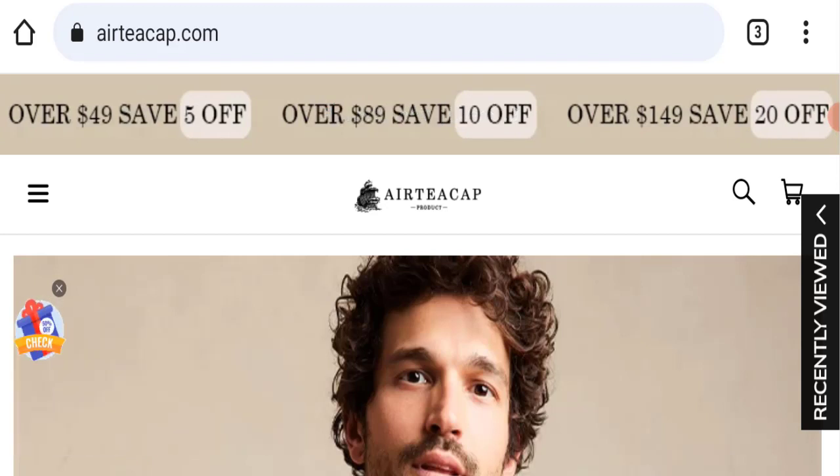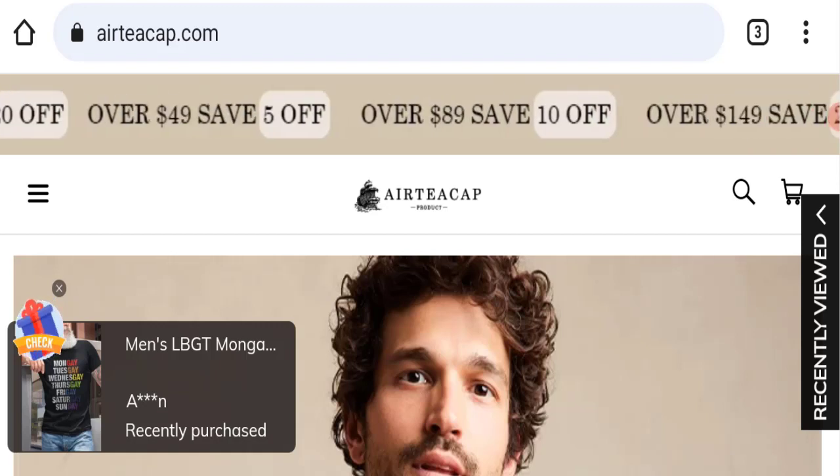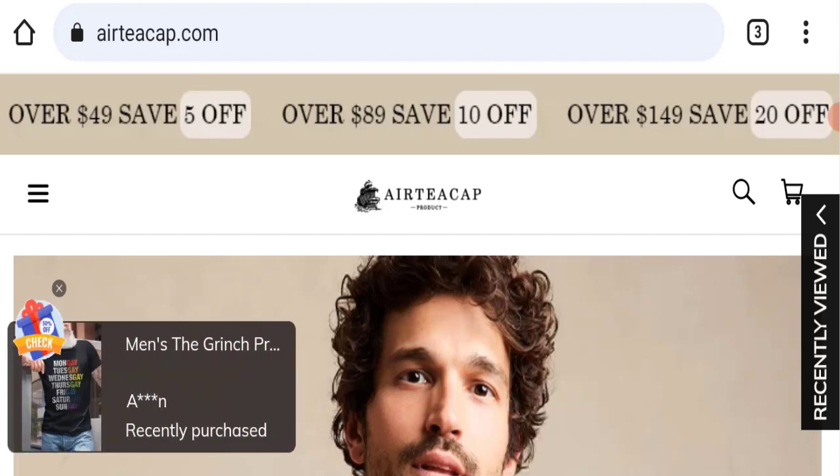If you have already experienced any fraud with this website, or if you have not received the product or got a damaged product, please watch this full video to find out how to get your money back. This topic is very popular worldwide.